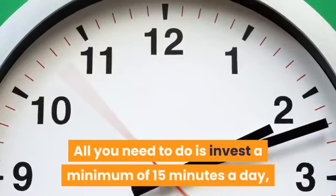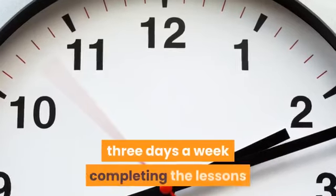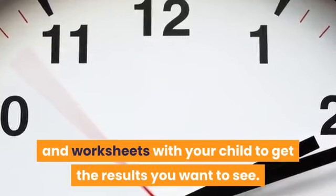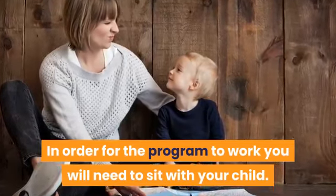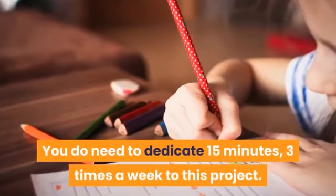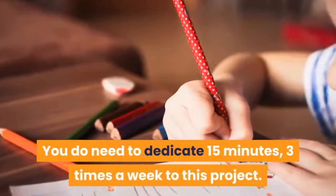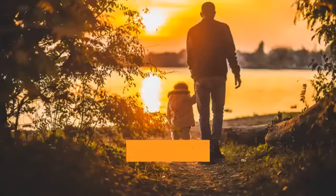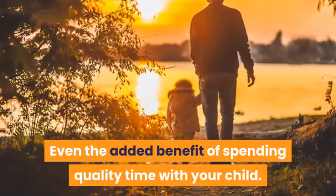All you need to do is invest a minimum of 15 minutes a day, three days a week, completing the lessons and worksheets with your child to get the results you want to see. In order for the program to work, you will need to sit with your child and dedicate 15 minutes, three times a week. If you do, you will gain the benefits, including the added benefit of spending quality time with your child.